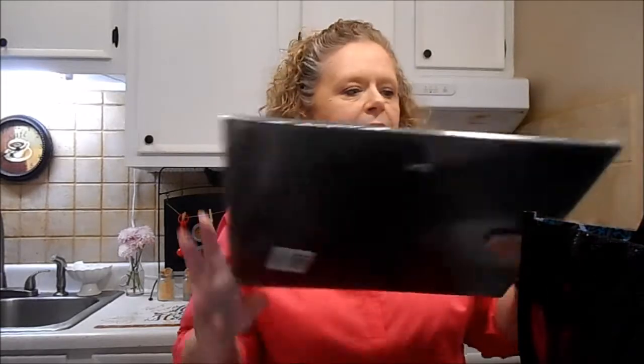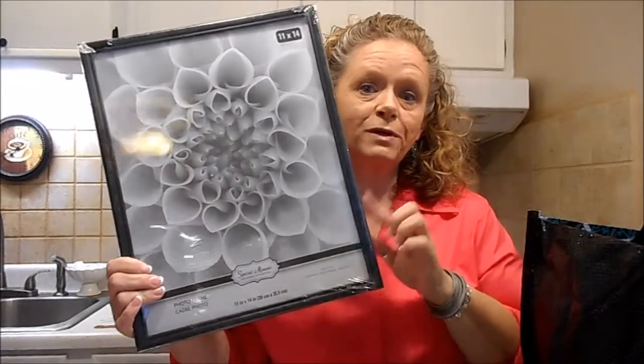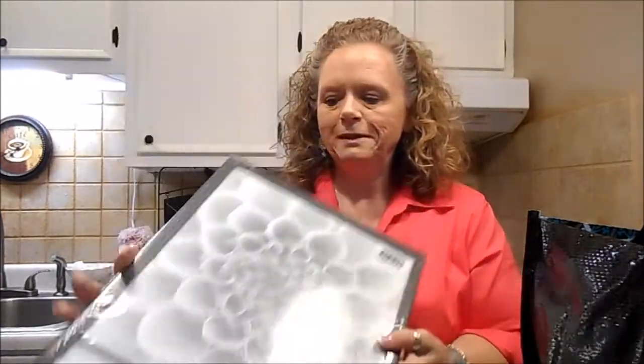And I got another of the 11 by 14 picture frames. I'm maybe doing a wreath with this, so stay tuned. The last one I did with the frame — using a picture frame instead of the wreath form — turned out really good.